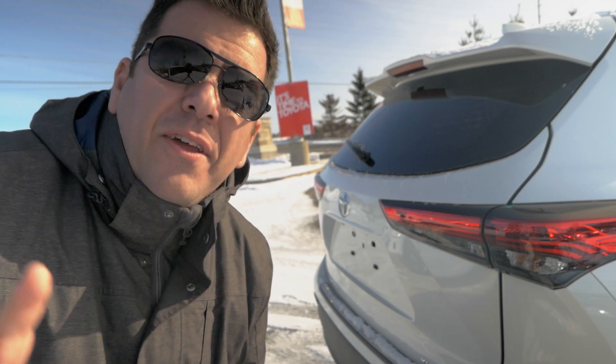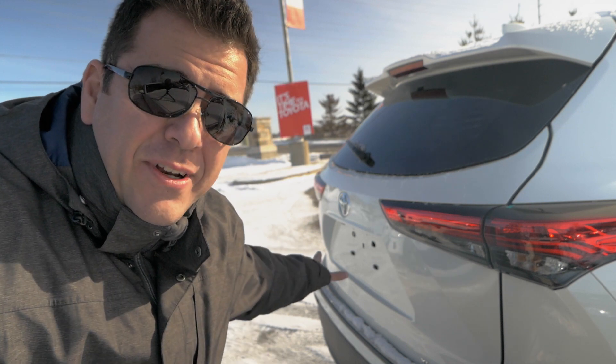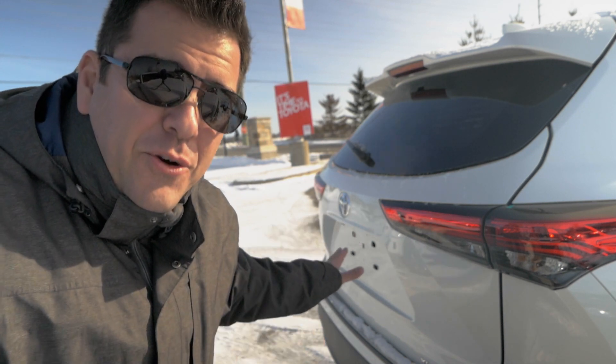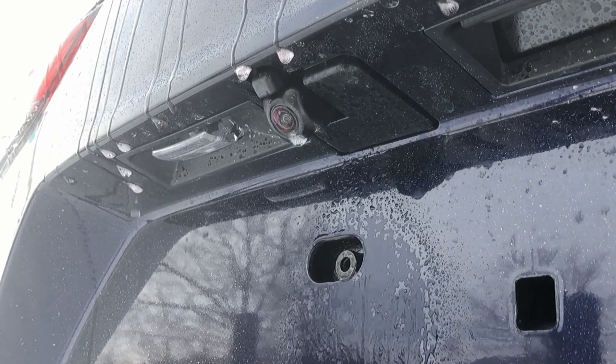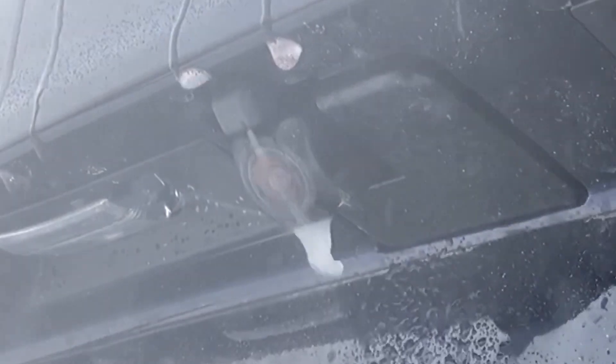Number 6: All 2020 Toyota Highlanders come with a standard backup camera, and some of them have a 360-degree view. But what you may not know is that on the 2020 Toyota Highlander, it's the first time ever a Toyota gets one of these standard across the board — a rear camera cleaner.